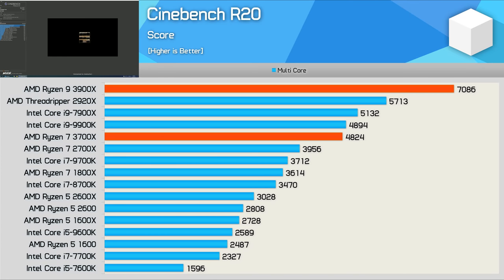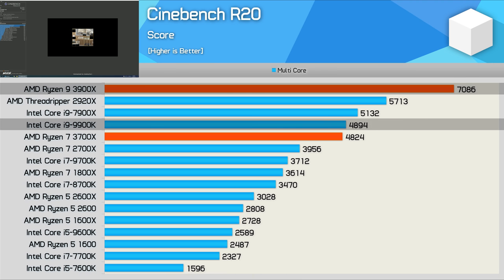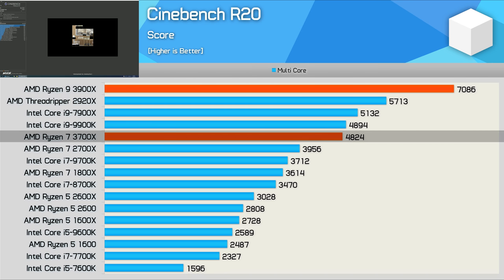Starting with Cinebench R20's multi-threaded benchmark, the Ryzen 9 3900X looks quite mighty here, scoring an incredible 7,086 points — making it 24% faster than the Threadripper 2920X, which is incredible. Moreover, it completely decimated the 9900K by a 45% margin. The Ryzen 7 3700X was equally impressive — the new eight-core part matched the 9900K, was 22% faster than the 2700X, and 30% faster than the more expensive 9700K. These new third-gen Ryzen parts are already looking like kings of productivity.